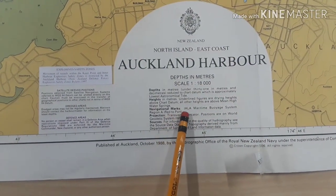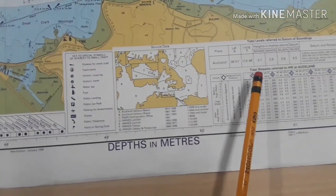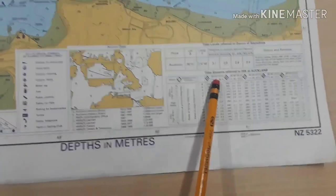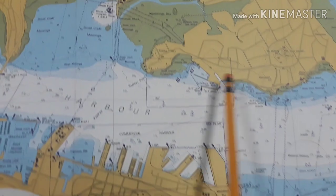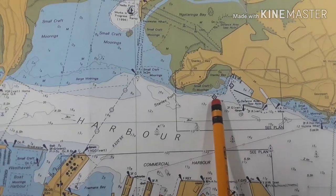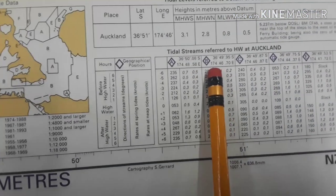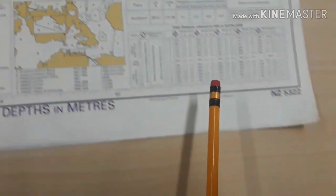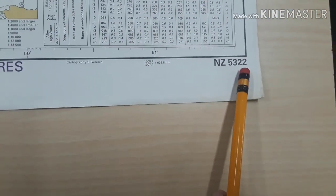The IALA Voyage System is Region A. As you can see, this is the tidal stream table, and you can see here markers B and C. The number of this chart is NZ 5322.